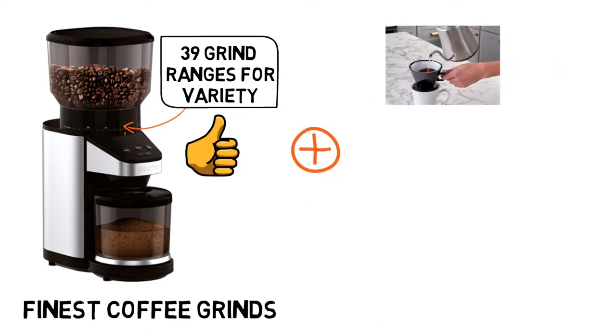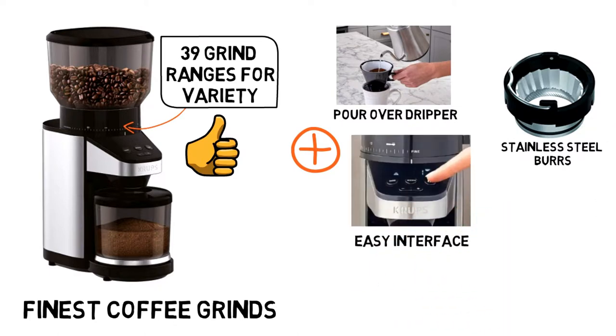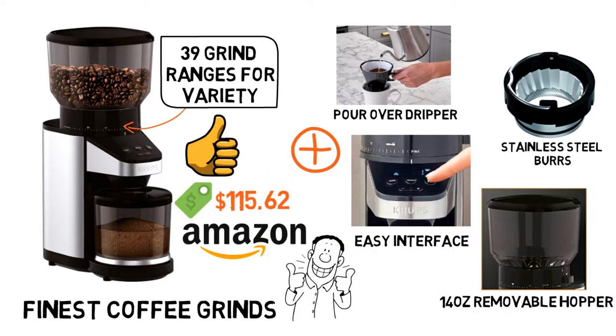With the Krups grinder, you get an included pour-over dripper, stainless steel conical burrs, an easy-to-use interface, and a 14-ounce removable hopper. This grinder is selling for $115.62 on Amazon. It's durable and marked at a great value.